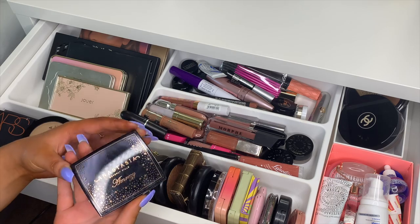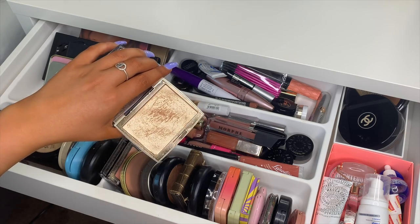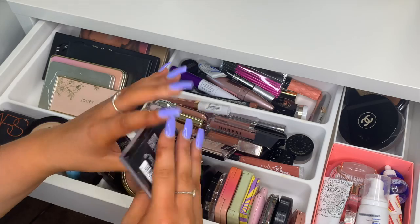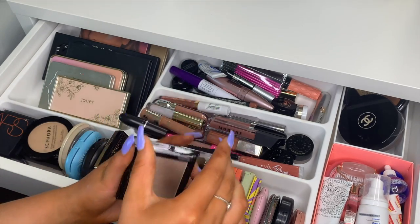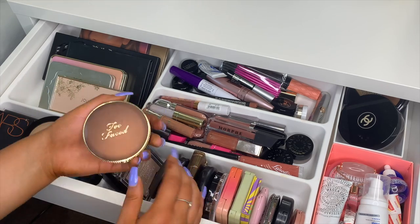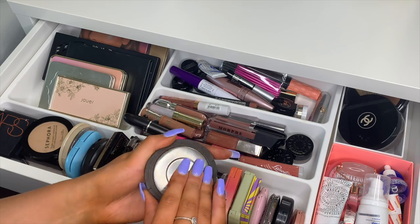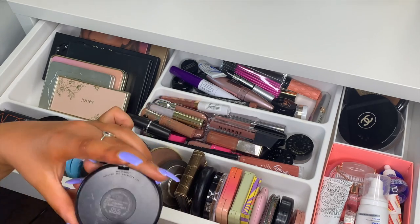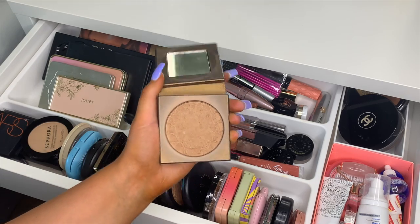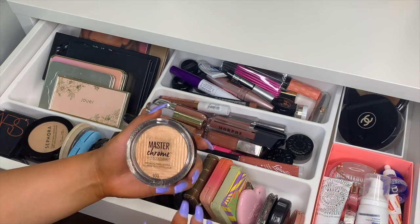I have the Anastasia Beverly Hills Amrezy highlighter — my absolute favorite highlighter in the world. I have a couple of Wet n Wild Mega Glow highlighting powders: Bloom Time and Blossom Glow. Then a Too Faced Chocolate Soleil bronzer, my BECCA Champagne Pop highlighter, MAC highlighter in Whisper of Gilt, and Tarte Park Ave Princess bronzer.